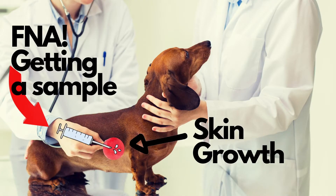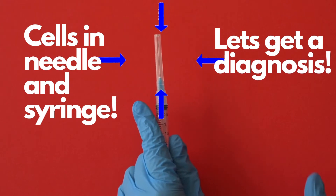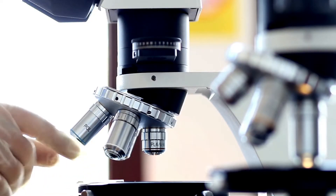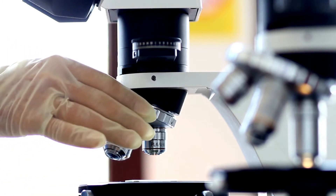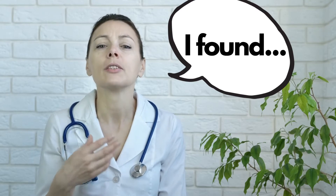A fine needle aspirate is when a veterinarian takes a needle and puts it into a lump or bump that a pet owner is worried about — let's say cancer. They put that needle in there, pull back some cells, or bounce the needle a bit to get a sample. That sample goes on a microscope slide, gets stained, and is read by the veterinarian or a board-certified pathologist. They may find nothing because they weren't able to get enough cells out, or they may find the answer.